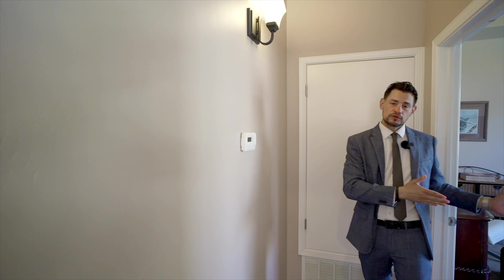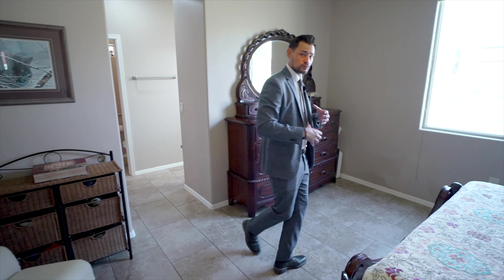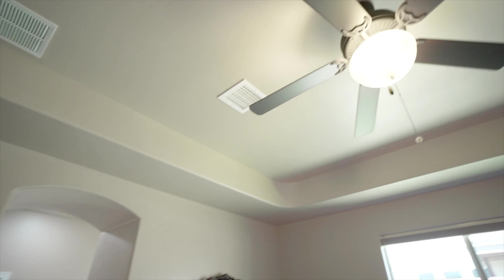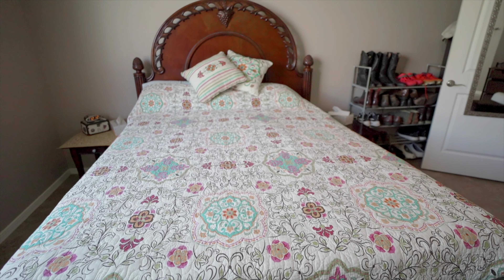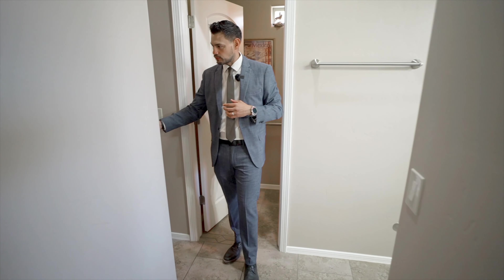The primary bedroom is a really good size, very nice. You have a fan and a really nice unique ceiling design. You also have an operable window, which is very good.